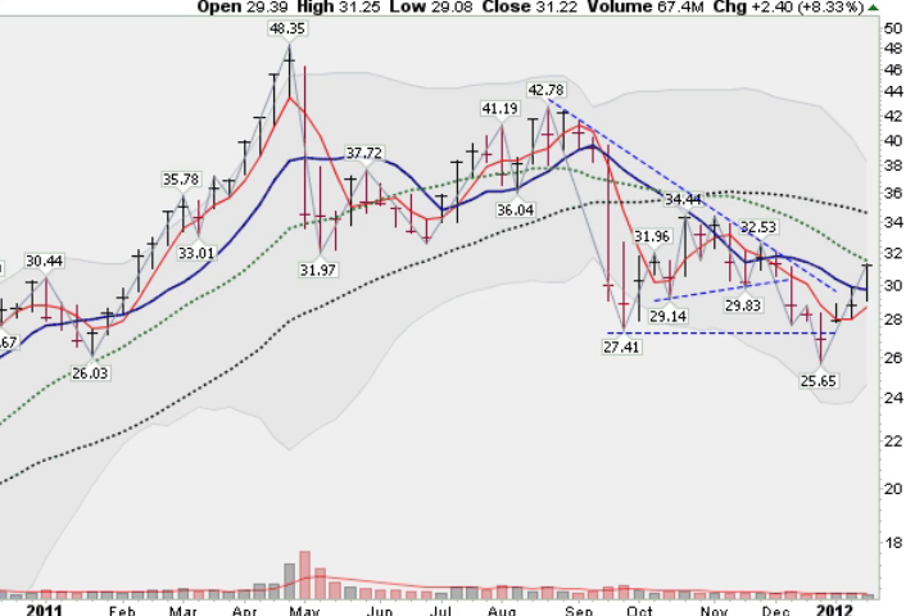Jumping to a weekly chart of the SLV, we can see that we've clearly broken this downtrend and are substantially above the blue line, the 10-week moving average. Now getting resistance here at the 20-week moving average at about the 31.50 level. Great run here, about a four-week run off the bottom. Silver is trying to make a run with some overhead resistance to get through, but certainly a very strong move.